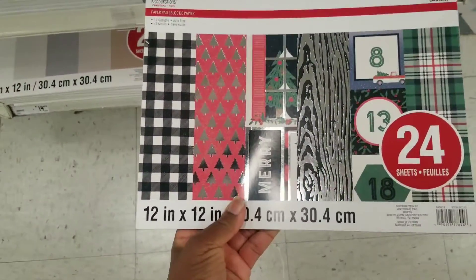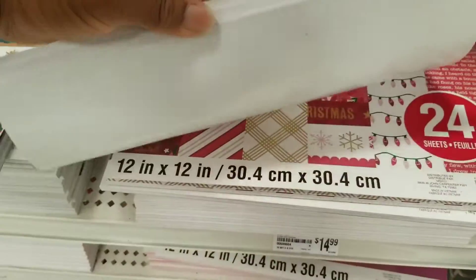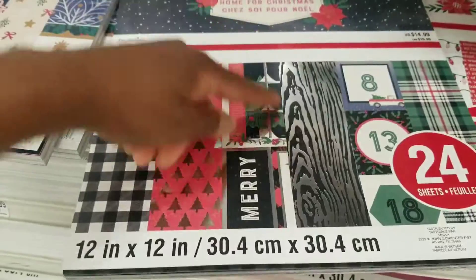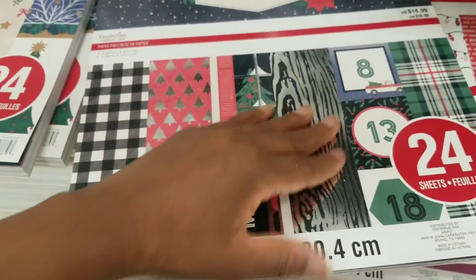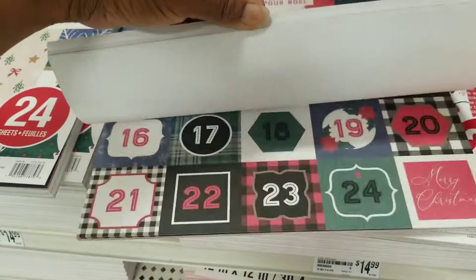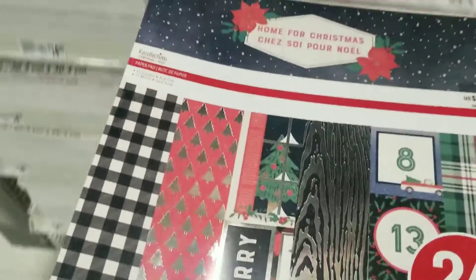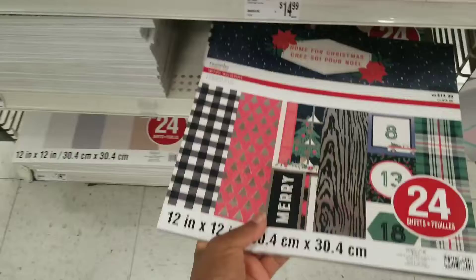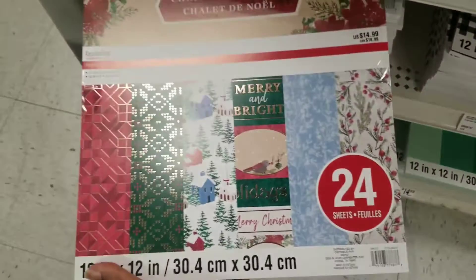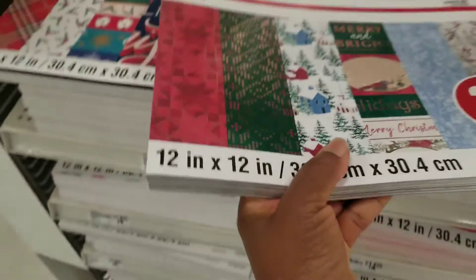Home for Christmas. This one we didn't see in the smaller pad — it might be available though. See, it shows this is foiled and embossed — I'm looking for that one. Oh, there it is. Okay, if you like black in your Christmas projects. And then let's see — this one here is Christmas Cottage. These are $14.